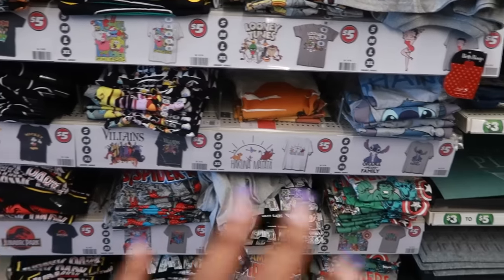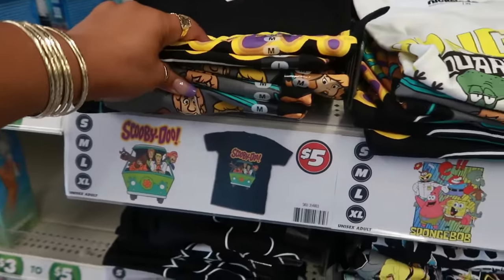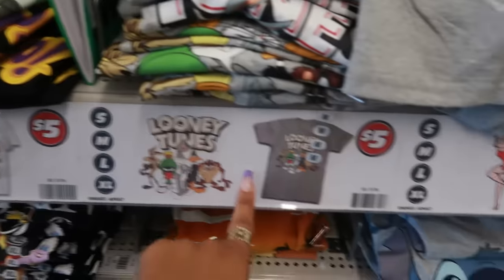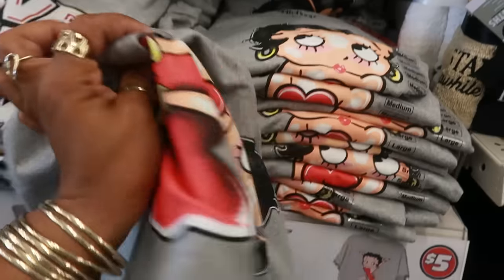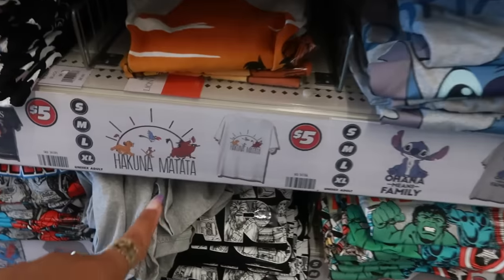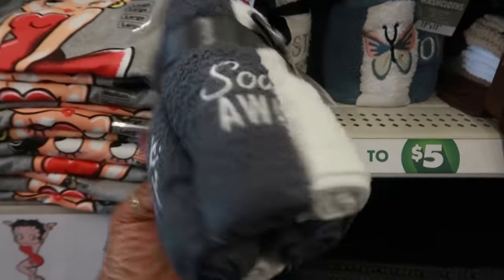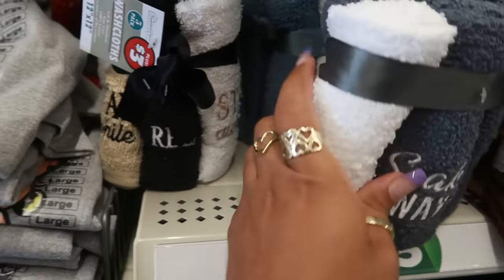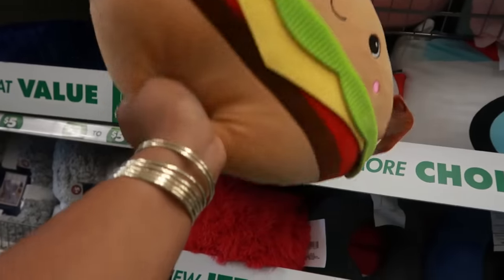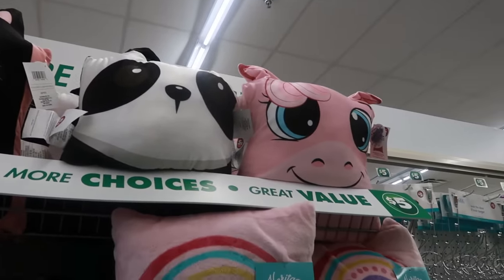I'm in the five dollar section trying to see if there are any new shirts — I think they're all the same. They have the villains still, Scooby-Doo, SpongeBob, Looney Tunes, Betty Boop — which is cute — and Lion King with 'Hakuna Matata.' There are also three soak-away towels where you get five, towels with butterflies, and one that says 'stay a while.' Look at this little pillow for five dollars — there's a cat, a panda, and I think that's a unicorn.